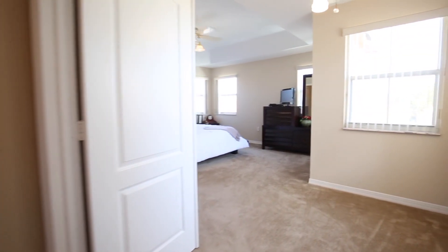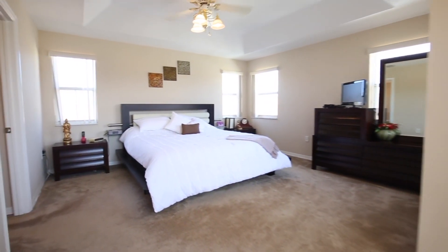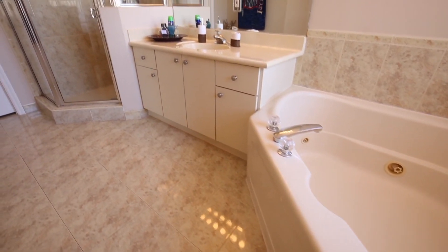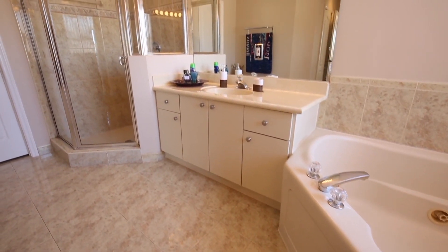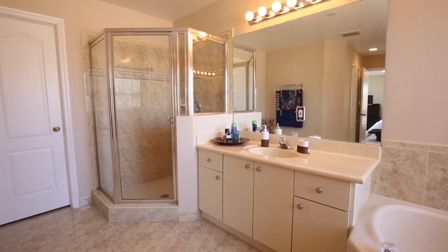When it's time to unwind, look no further than your oversized master suite, which features striking tray ceilings and his-and-hers walk-in closets. The spa-like master bathroom boasts lovely dual vanities, a reposeful soaking tub, and a separate glass-enclosed shower.